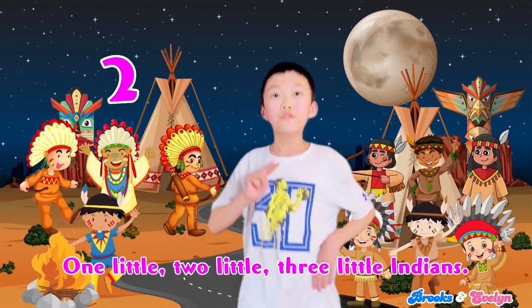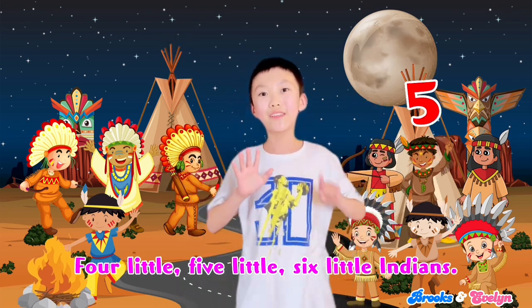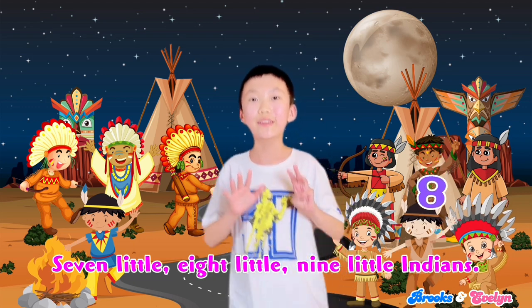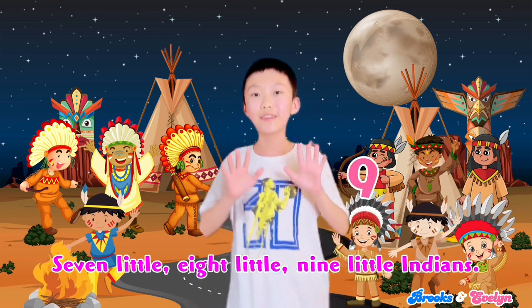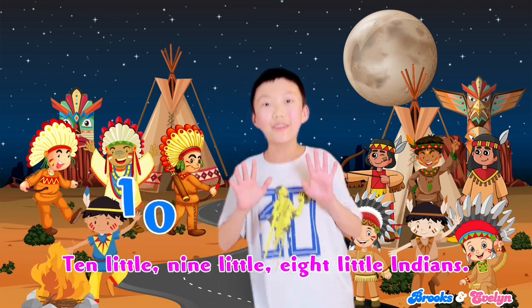1 little, 2 little, 3 little Indians, 4 little, 5 little, 6 little Indians, 7 little, 8 little, 9 little Indians, 10 little Indian boys. 10 little,